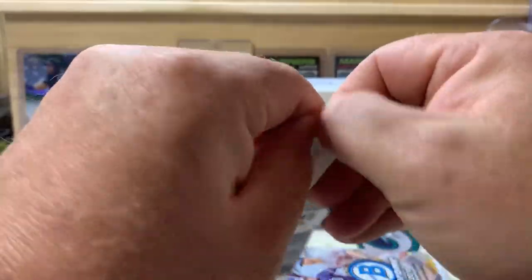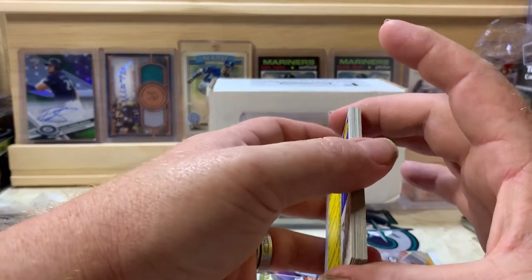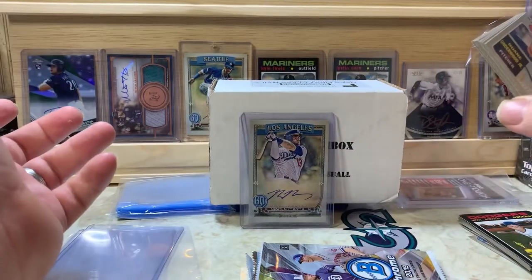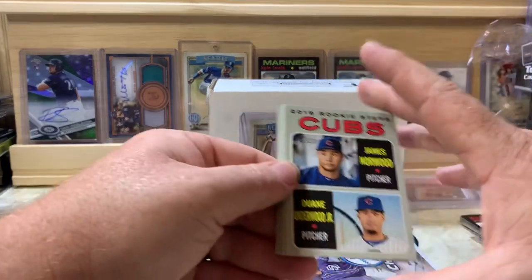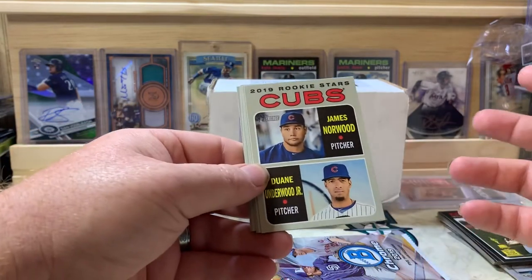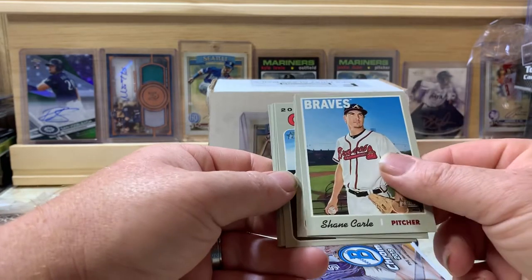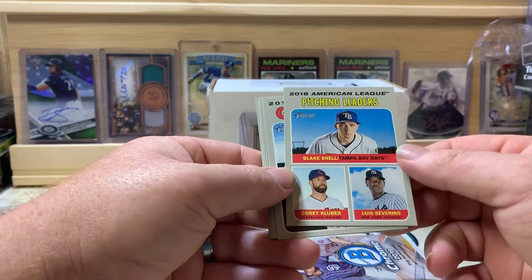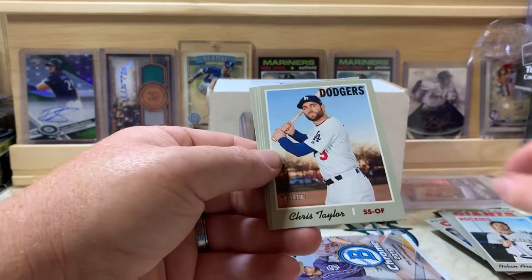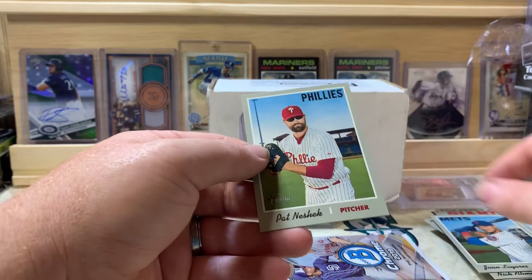Now 2019 Heritage. The Boom Box is about 60 bucks plus shipping — they send out some pretty good packs and I've really enjoyed opening the last two or three. We got rookie stars James Norwood and Dwayne Underwood Jr., Shane Carl, Blake Snell, Corey Kluber, Luis Severino for pitching leaders, Ray Black, Stephen Duggar, Nolan Arenado, Chris Taylor, Nick Ahmed, Juan Lagares, and Pat Neshek.